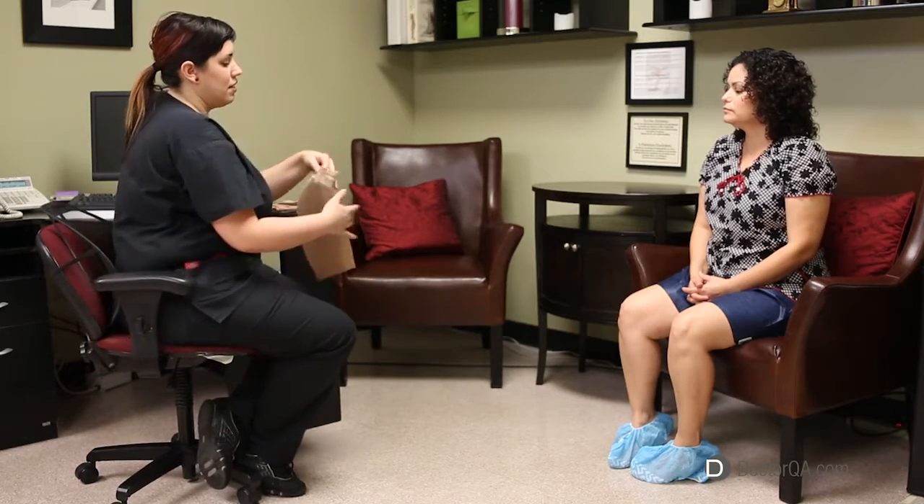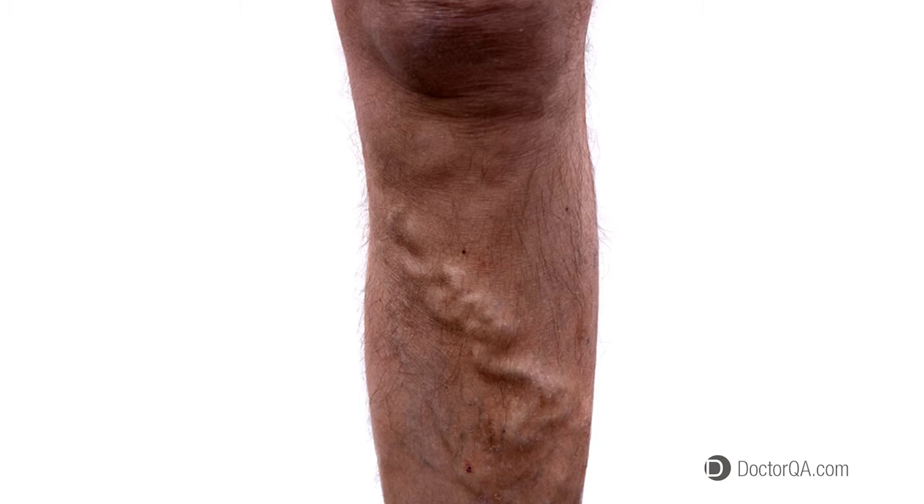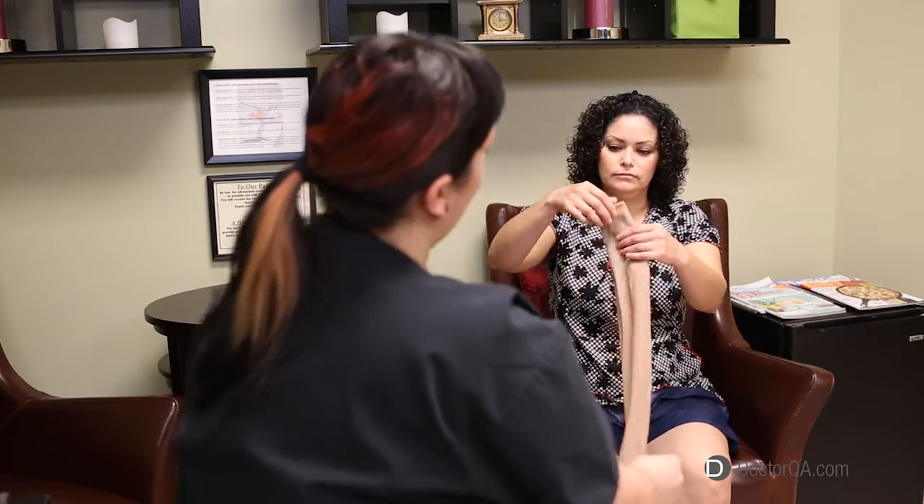How do compression stockings work? Compression stockings are like anti-gravity. Any of us with bulging veins will experience aching or fatigue in the legs as the day wears on. If we can just elevate those legs and get that effect of gravity out of the way, we're going to feel better. That's what compression stockings can do for us.